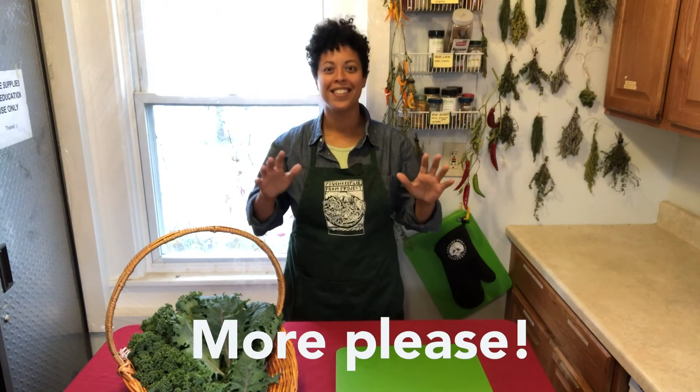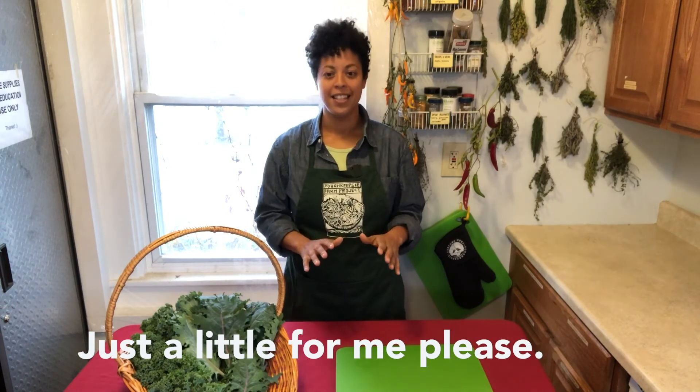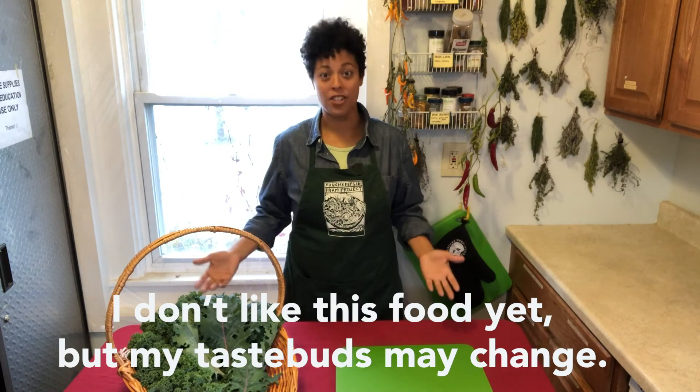Before you taste, remember — everyone has their own taste buds, and everyone grew up eating different favorite foods. So don't yuck my yum. What can you say when you like the dish? So delicious! More, please. Thumbs up. Love this dish. If you don't like the dish so much, still be kind. Say: no thanks, or just a little for me please, or I tried it but it's not my favorite, or I don't like this food yet, but my taste buds might change.